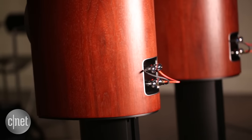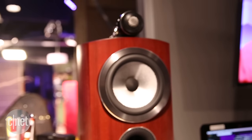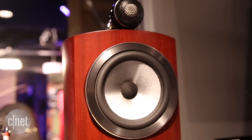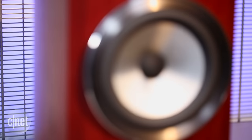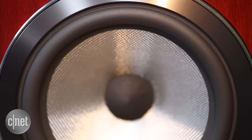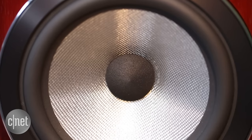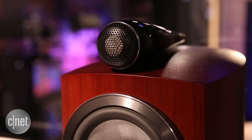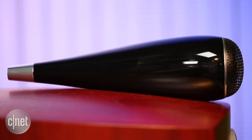Apart from the gorgeous wood finish, two things stand out about this speaker. Firstly, they feature the new Continuum driver instead of the yellow Kevlar the brand is known for. Bowers & Wilkins developed this driver in-house — it consists of a woven fibre sandwiched with a foam core, designed to enhance stiffness and performance. The second standout is the Diamond Tweeter, which Bowers & Wilkins grows specifically into a spherical shape.